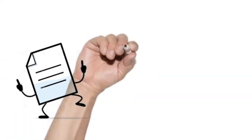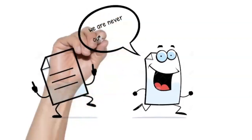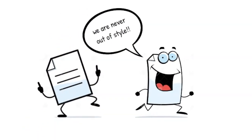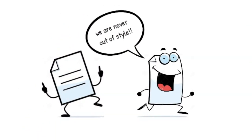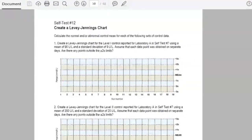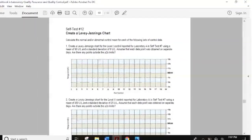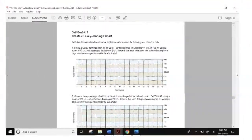Moving on to our fifth trick — printed modules and worksheets are never outdated. Due to the scarcity of technological resources in the Philippines, the best way to address this challenge is the distribution of printed learning materials.